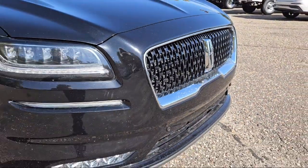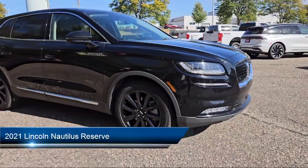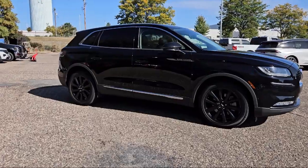Welcome to White Bear Lincoln, and here's a look at another one of our great vehicles for sale. It comes equipped with driver attention alert system, available Google connected in-car apps, LED taillights, and blind spot alert.